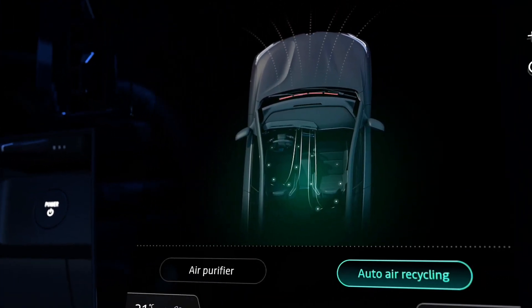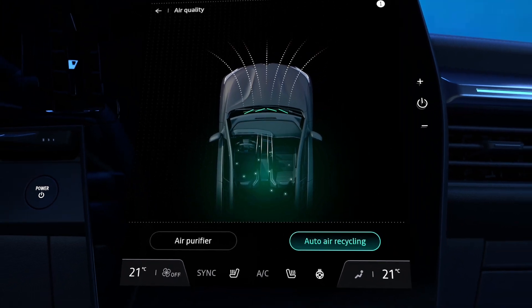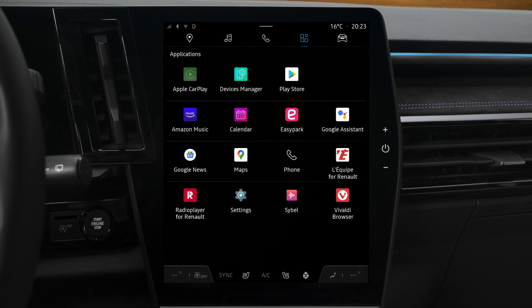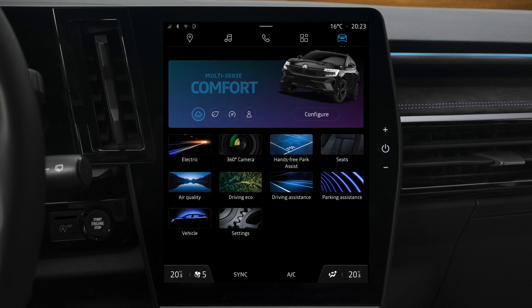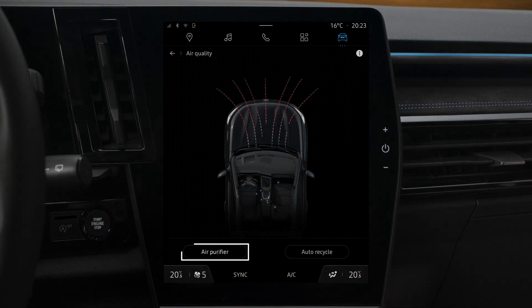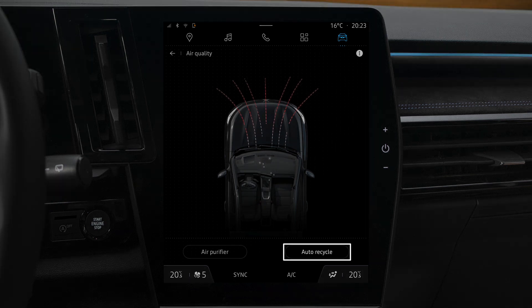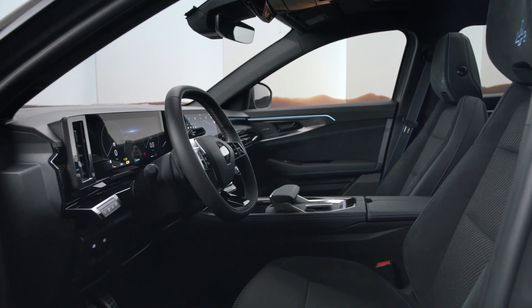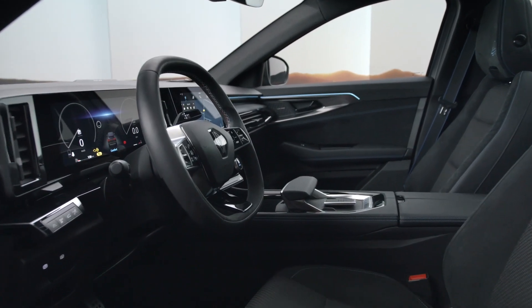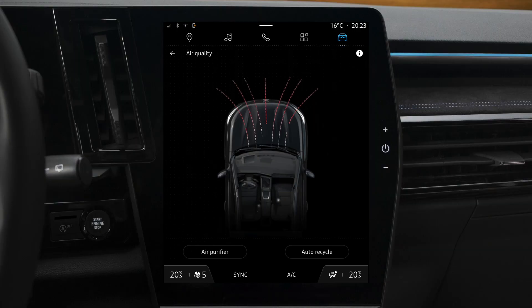Enjoy pure fresh air as you drive, thanks to the air quality menu on your open R-Link multimedia system. In the vehicle section, press air quality. You are now offered two options: air purifier and auto recycle. The air purifier helps to reduce pollutant gases and fine particles such as dust, dirt, and pollen in the passenger compartment.